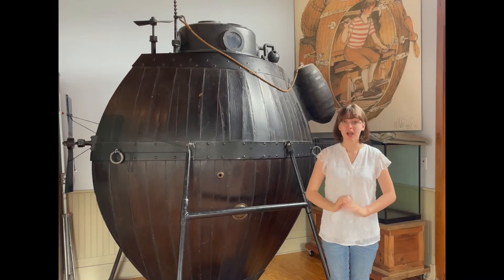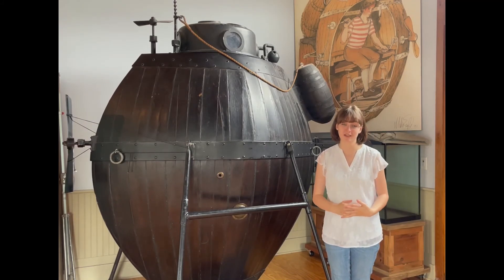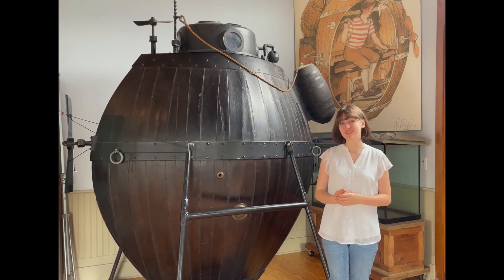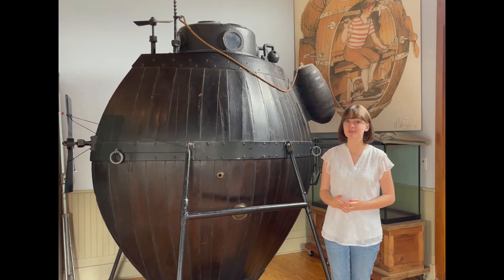The two spent long hours researching the vessel's history and trying to create the most accurate representation possible. They even funded it themselves, just like Bushnell had. Now it is housed at the Connecticut River Museum.